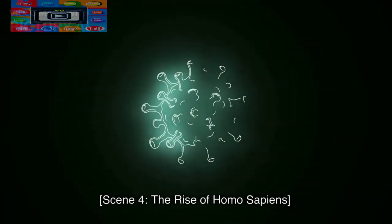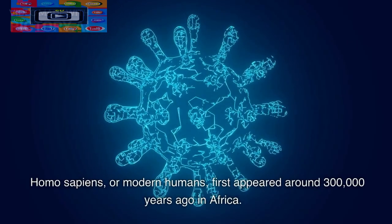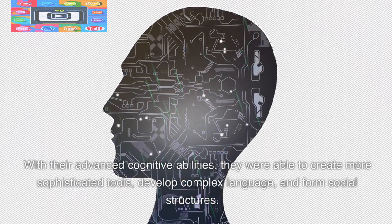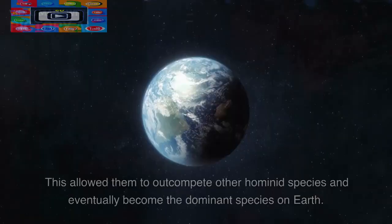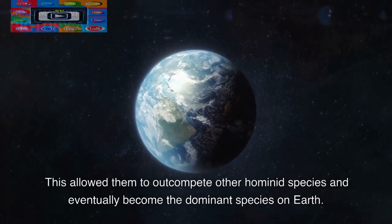The Rise of Homo sapiens. Homo sapiens, or modern humans, first appeared around 300,000 years ago in Africa. With their advanced cognitive abilities, they were able to create more sophisticated tools, develop complex language, and form social structures. This allowed them to outcompete other hominid species and eventually become the dominant species on Earth.